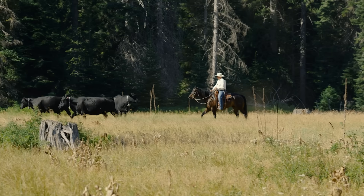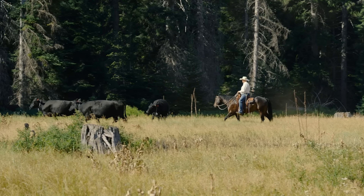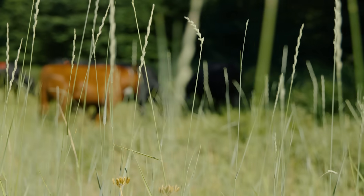Taking care of public ground, or really any ground, is becoming more important all the time because everybody cares more about it. Our cattle are here to help keep this a healthy forest that people can come and enjoy.